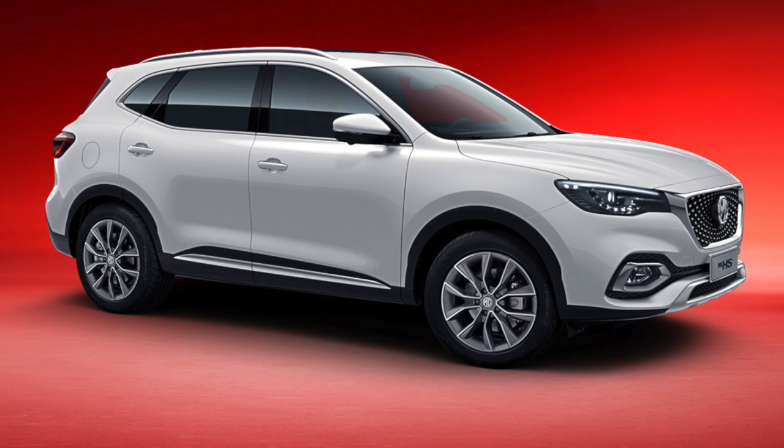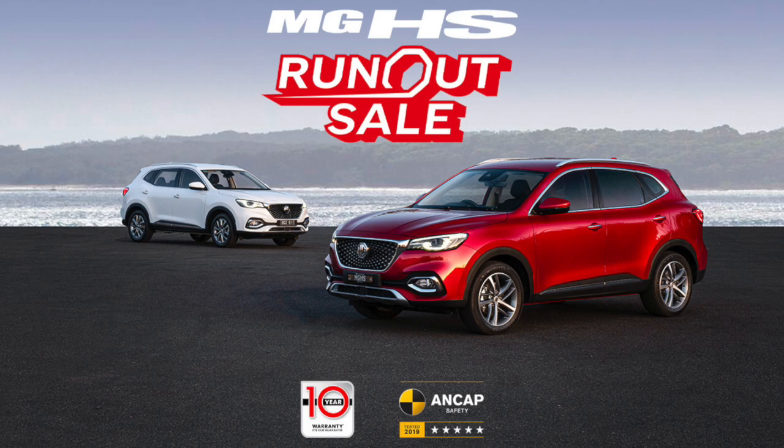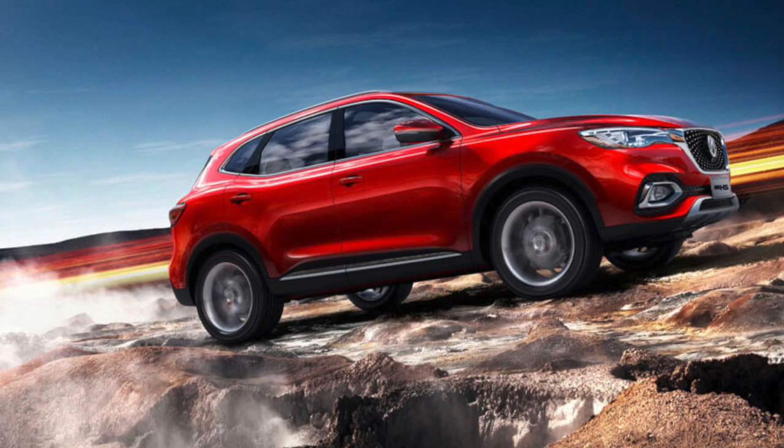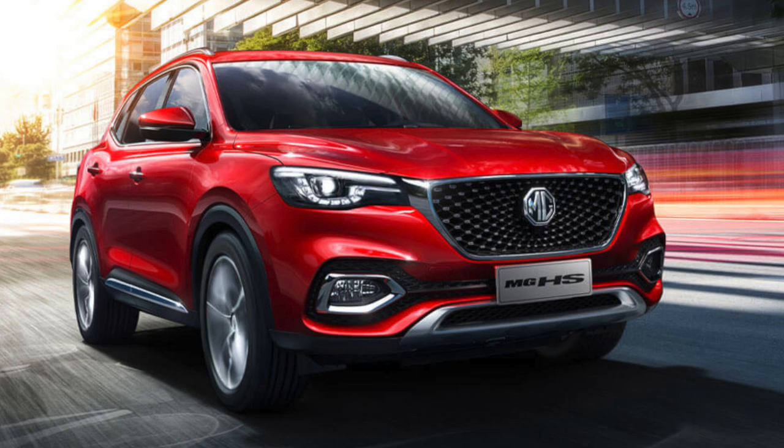We've got the HS and there's definitely not many of those cars left. And then we'll take them into the beautiful new HS that's coming — but the value for money in that leftover short supply of HS is excellent. We do have a limited number of HSs at $27,990 drive away. That's exceptionally good value for money. That car has been run out on the basis there's a new HS coming out.